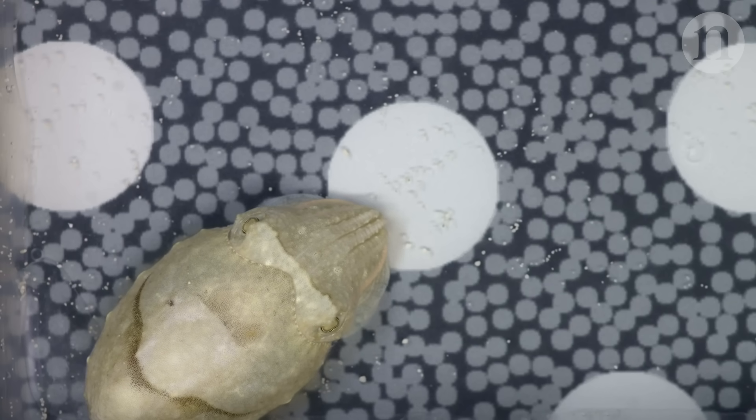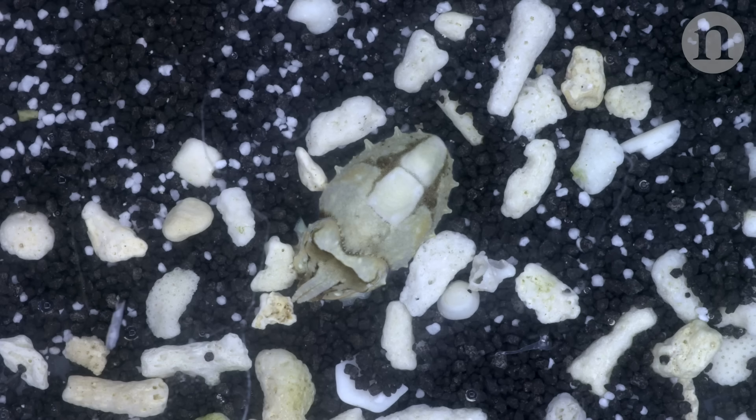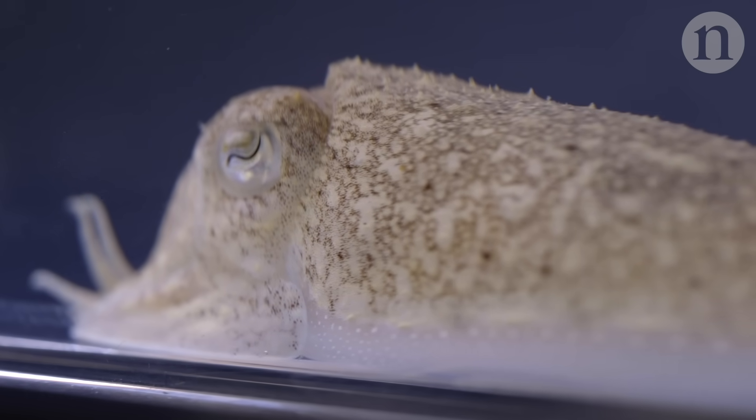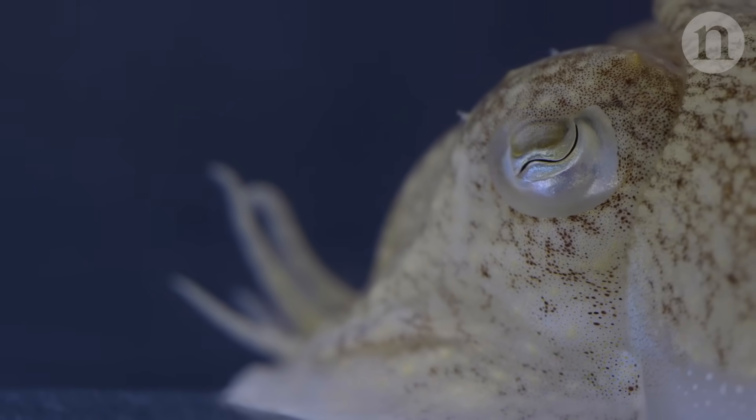Cuttlefish as cephalopods are doing an operation which we as humans, engineers, and computer scientists find extremely difficult to do — extracting the features needed to reproduce something that will fool another animal. In machine vision attempts to train networks to do that very simple matching, you need hundreds of thousands of training trials. These animals are born with the immediate ability to do effective camouflage, implying their brain holds a relatively simple solution to this problem — and that's what we're trying to get at.